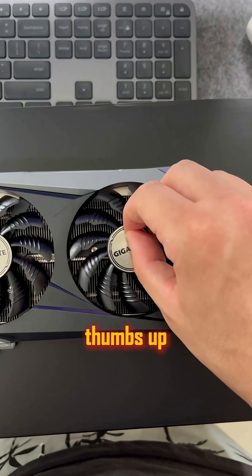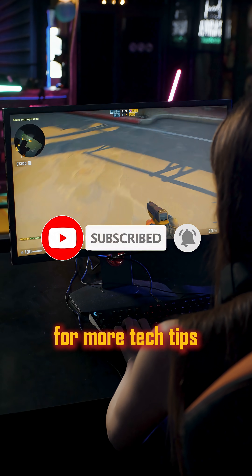Which one's your pick? Let me know in the comments, thumbs up, and subscribe to PC Fun Store for more tech tips. Peace out.